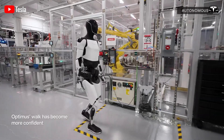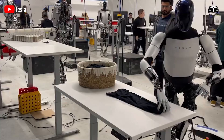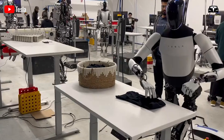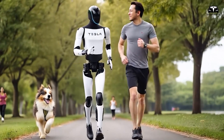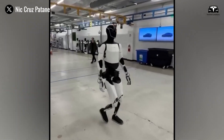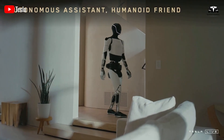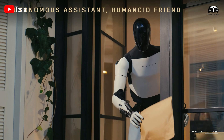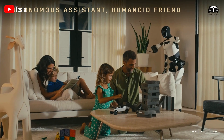Speed is the next challenge. Early prototypes move at around 2.2 miles per hour, but Tesla aims for Gen 3 retail units to reach speeds of 2 to 3 meters per second — fast enough to keep pace with a walking human and move parts across a busy assembly line without causing congestion. These goals are supported by lighter actuators, improved gearing, and smarter path-planning software powered by the expanding neural network of the FSD chip.